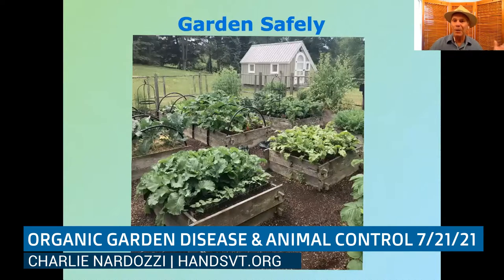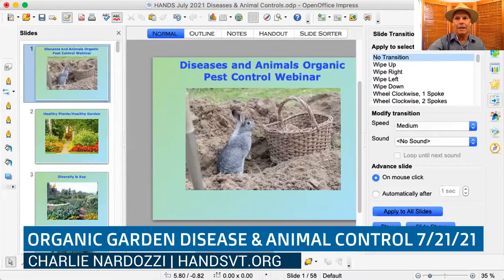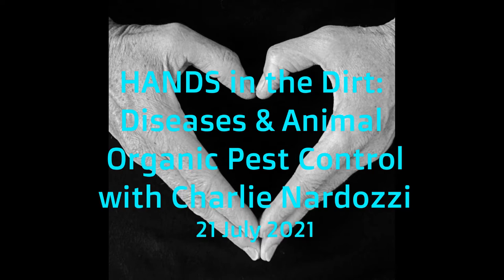Hopefully all of this has given you an idea about what diseases to look out for and how to manage them, and what kind of animal damage you might have and how to manage it, so you can have a safe, beautiful, and productive garden. Thank you all for coming. Next month we'll be talking about planting for fall — the August monthly HANDS in the Dirt Gardening Talk. I hope you can join us.